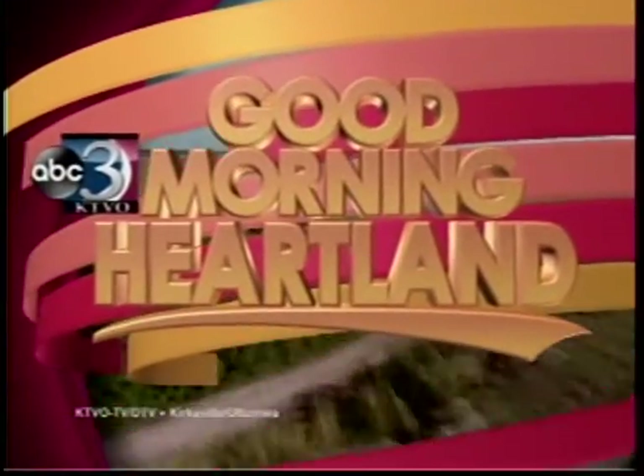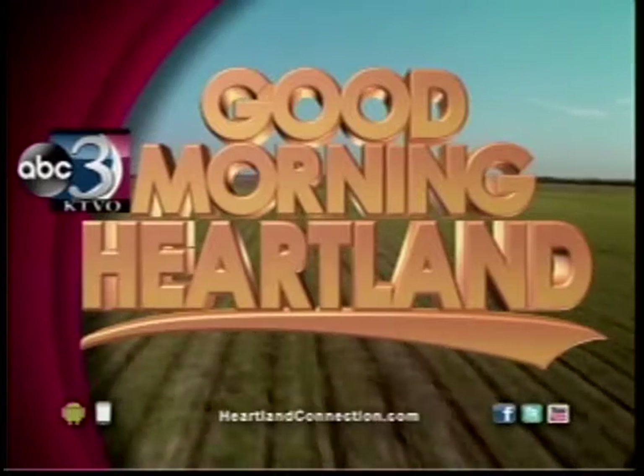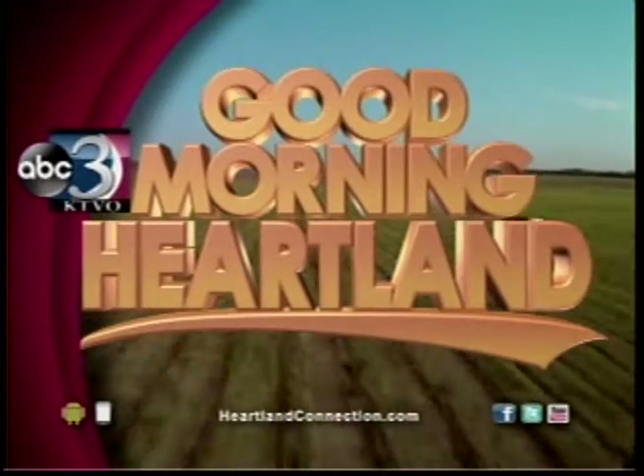This is KTVO's Good Morning Heartland. Welcome back. The temperatures are slowly warming up, which means it's time to revamp your closet. Sharla Page from JCPenney's is here this morning to give us a sneak peek at the hottest trends you can expect to see this spring. Good morning, how are you doing?